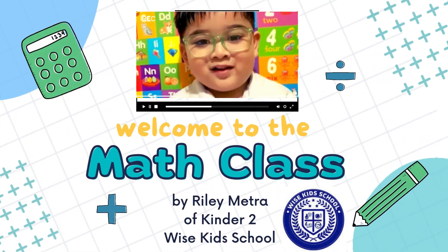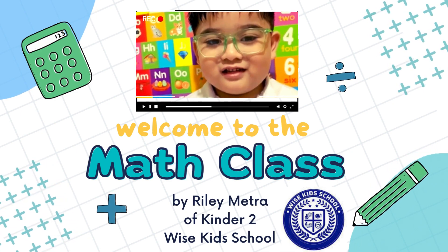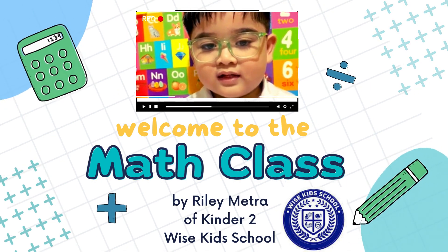Hey guys, I'm Riley Metra, a Kindle 2 student in Wise Kids School. Today I'm going to show you Math Mix Brain Teasers. Let's start!